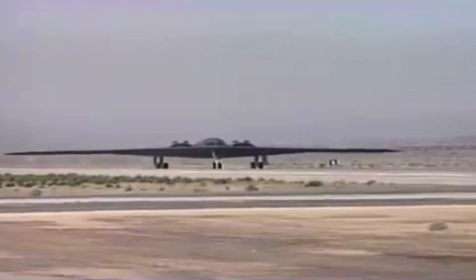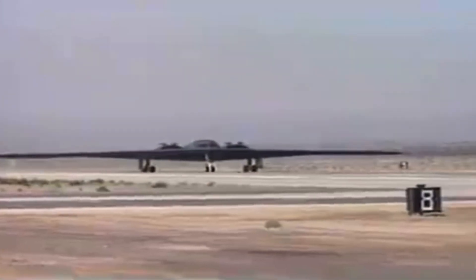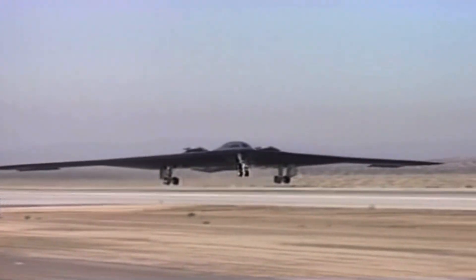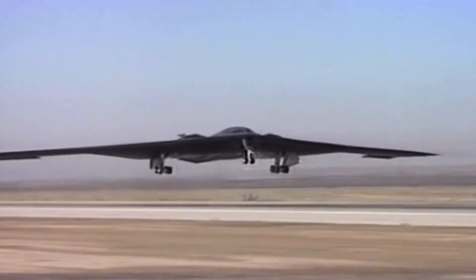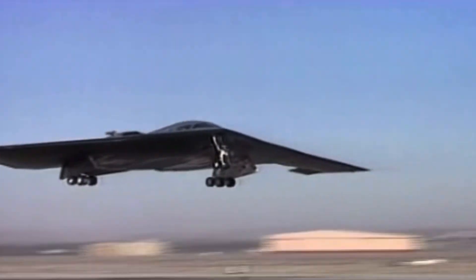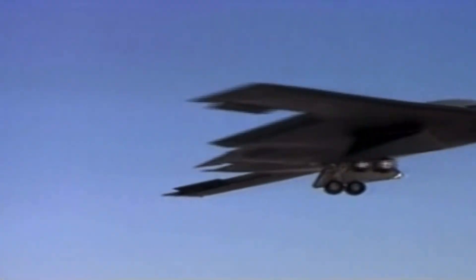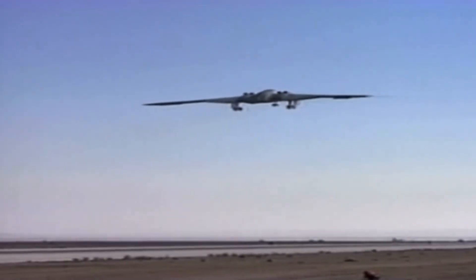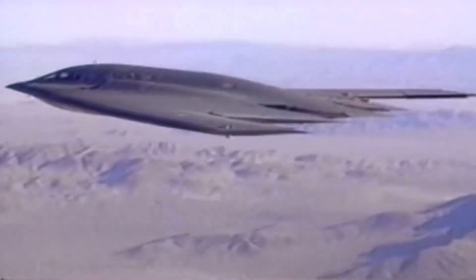It can fly over your house right now and you'd never know. That's not sci-fi, that's the B2 Spirit. It's a two billion dollar stealth bomber that can sneak through the most advanced radar systems on Earth while carrying enough firepower to erase a country. But here is what makes it truly terrifying.